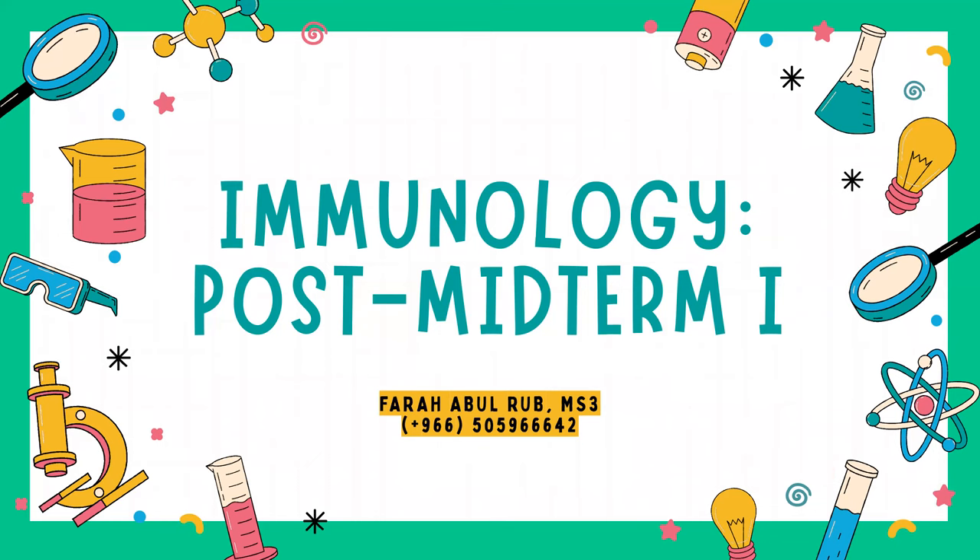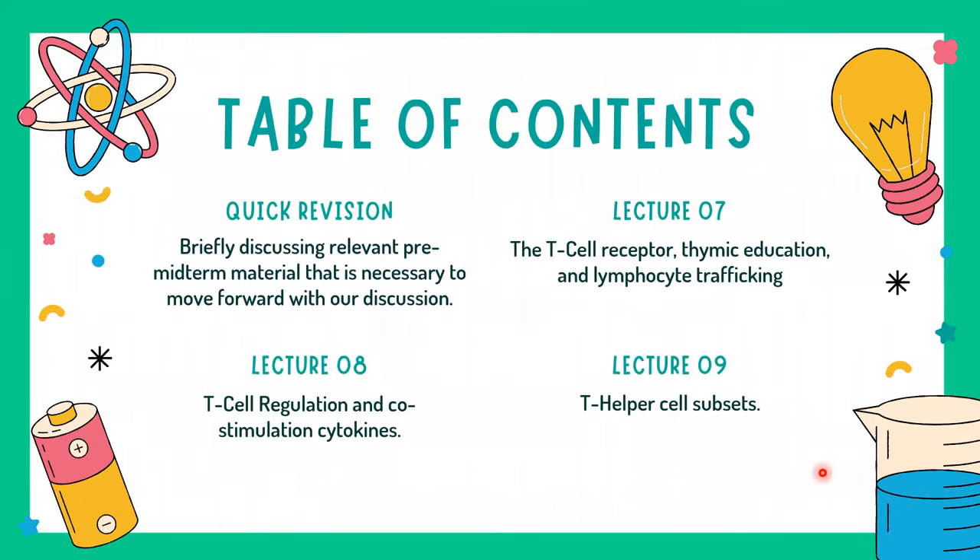Without further ado, for today's session we will be doing a quick revision over the pre-midterm material, then going over Lecture 7, Lecture 8, and Lecture 9.